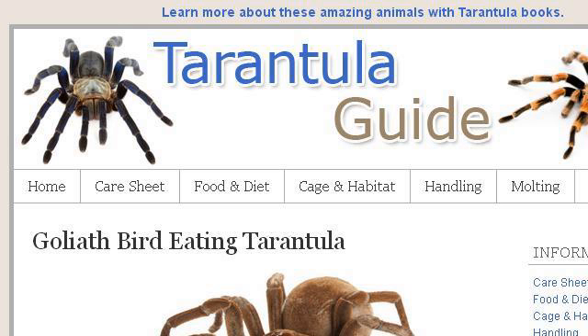For more information, visit www.petbugs.com. Last but not least, try our third ranked site www.tarantulaguide.com — the web page Goliath Bird Eating Tarantula Care Sheet on Tarantula Guide. Here's the link.